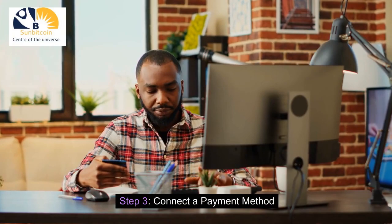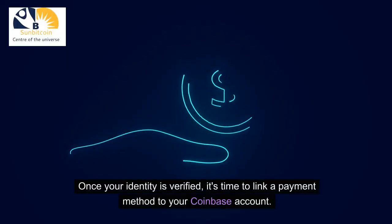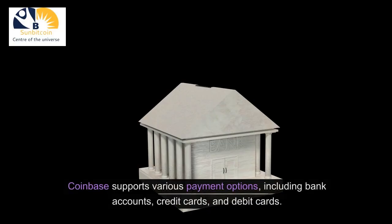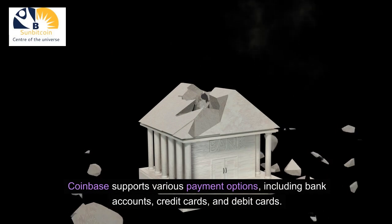Step 3: Connect a Payment Method. Once your identity is verified, it's time to link a payment method to your Coinbase account. Coinbase supports various payment options, including bank accounts, credit cards, and debit cards.